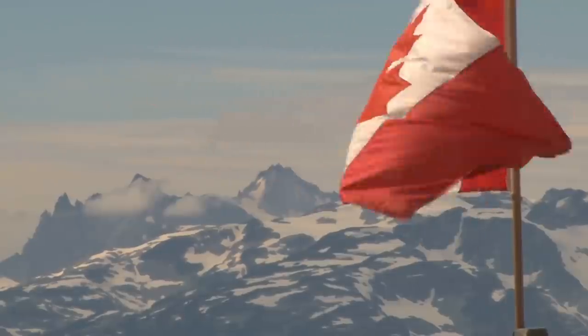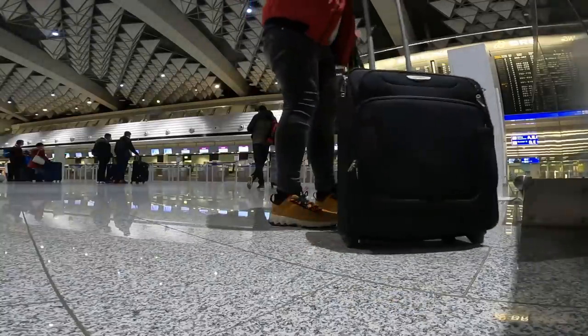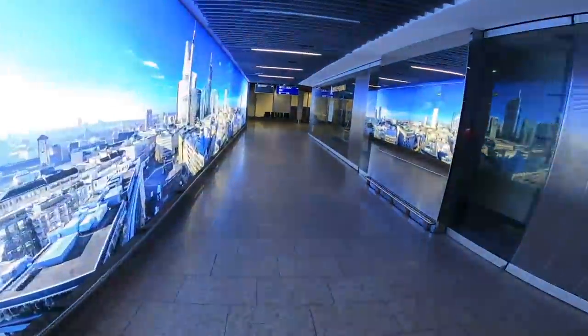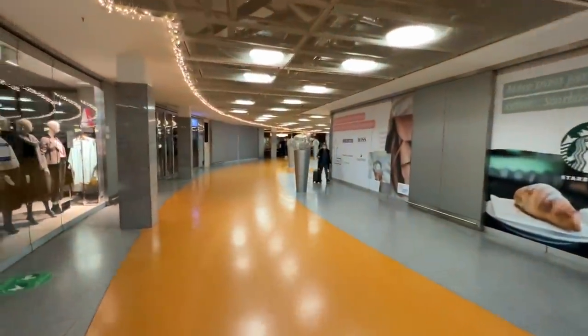I've got to sort out what I'm going to do with this massive coat because after this I'm actually going to Canada and to Calgary, but currently it's minus 30. With that all sorted, now it's time to go through security and thankfully it all seems pretty quiet.